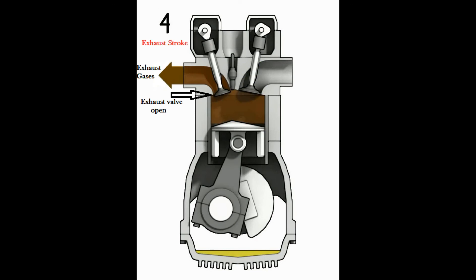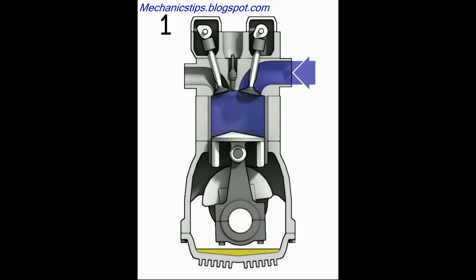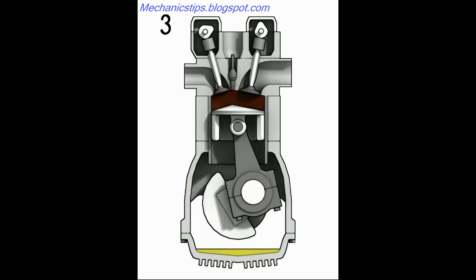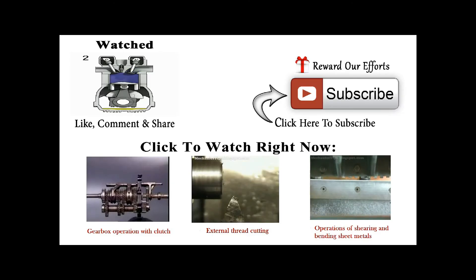The fourth and final stroke is called the exhaust stroke. Once the stroke begins upward, the camshaft opens the exhaust valve, and the piston is propelled upward by the crankshaft, pushing the burnt fuel-air mixture out of the cylinder.